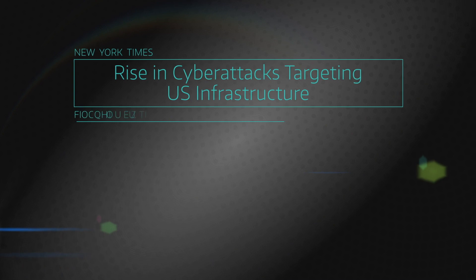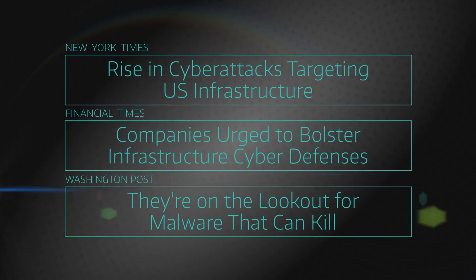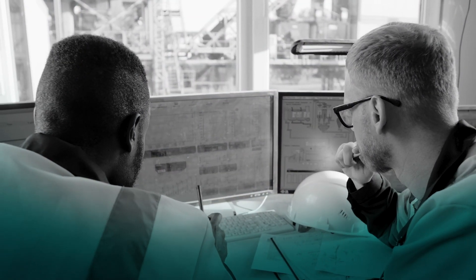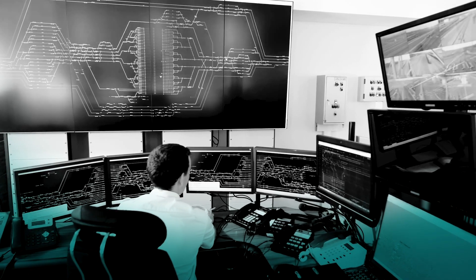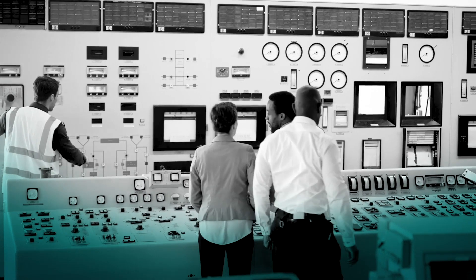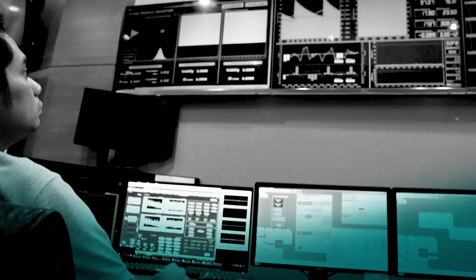Cyber threats are growing in sophistication and persistence, and they are putting human lives at risk. At Dragos, we live on the front lines of this threat. Every piece of critical infrastructure has a bullseye on its back. So it's time that the owners and operators of critical infrastructure around the world take action and protect themselves from the threats of cybersecurity adversaries.